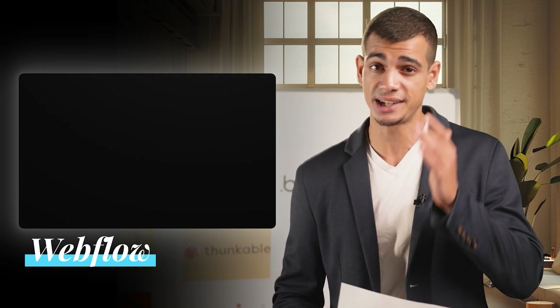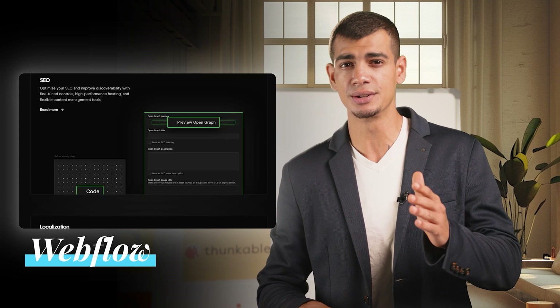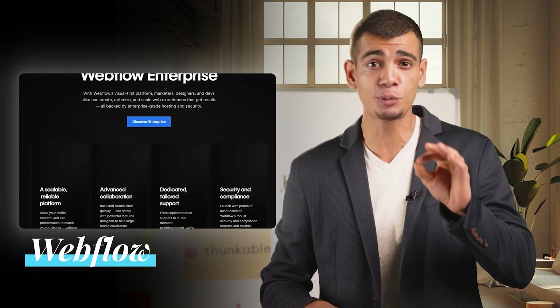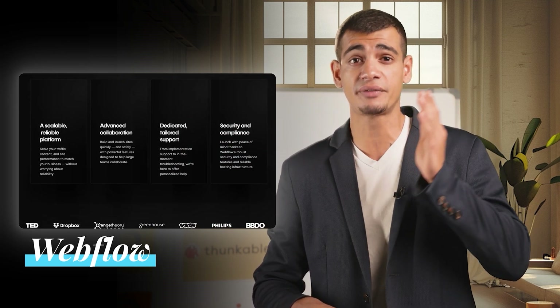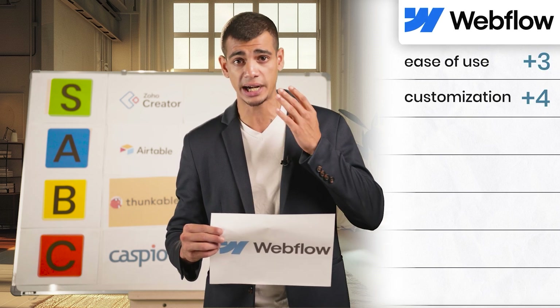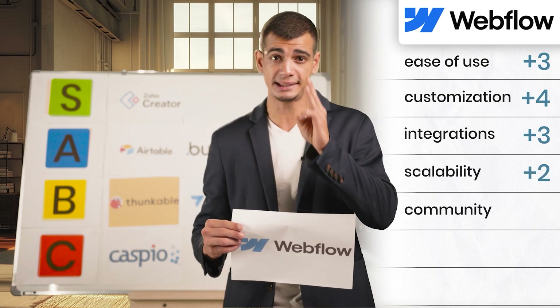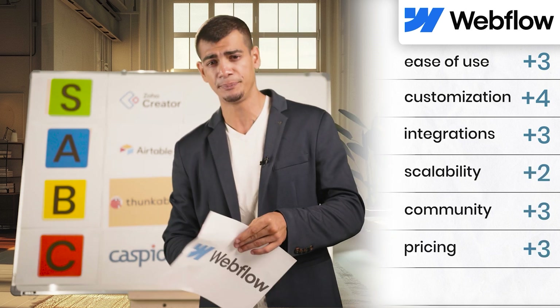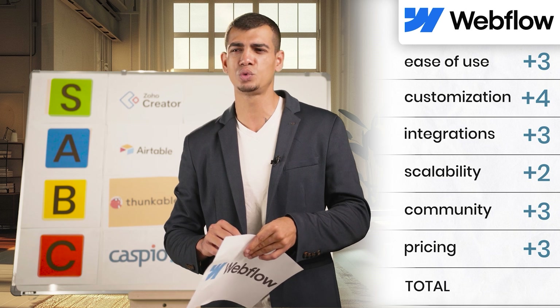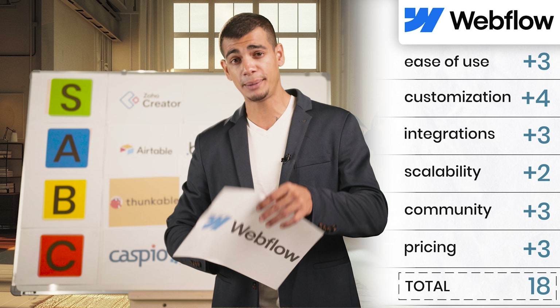The next tool is Webflow. Webflow might be a front-end developer's dream, offering great customization and design flexibility. However, its focus on web design may limit its app-building capabilities — while it excels in creating visually stunning websites, it may not be the best choice for complex data-driven apps. Ease of use: three, customization: four, integrations: three, scalability: two, community and support: three, pricing: three. That brings the total to about 18 points, placing Webflow in our B tier list.